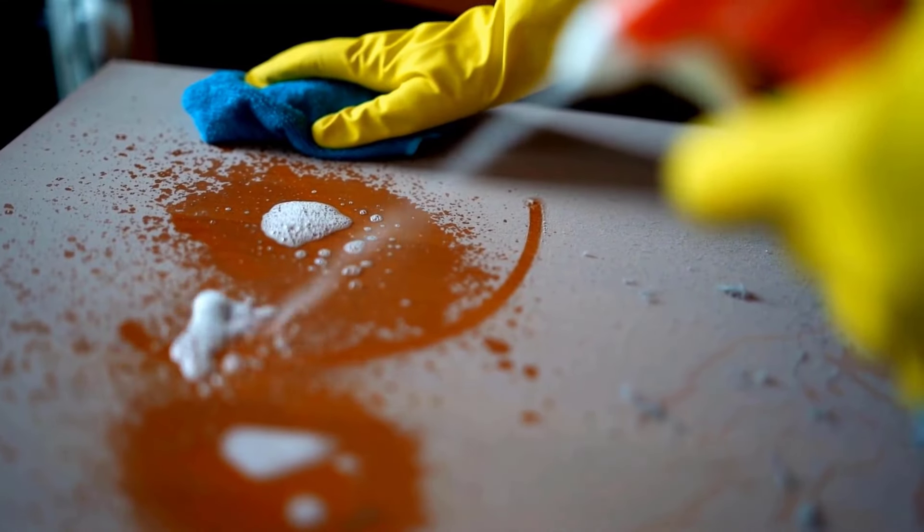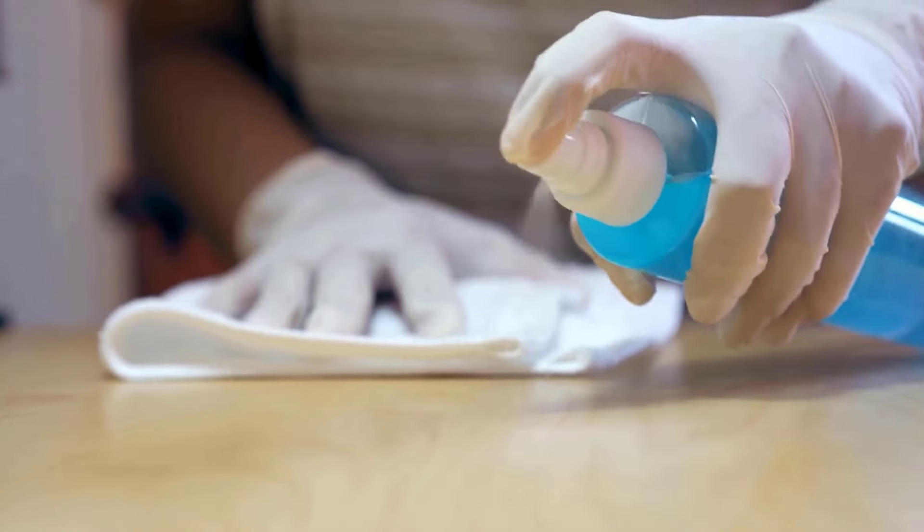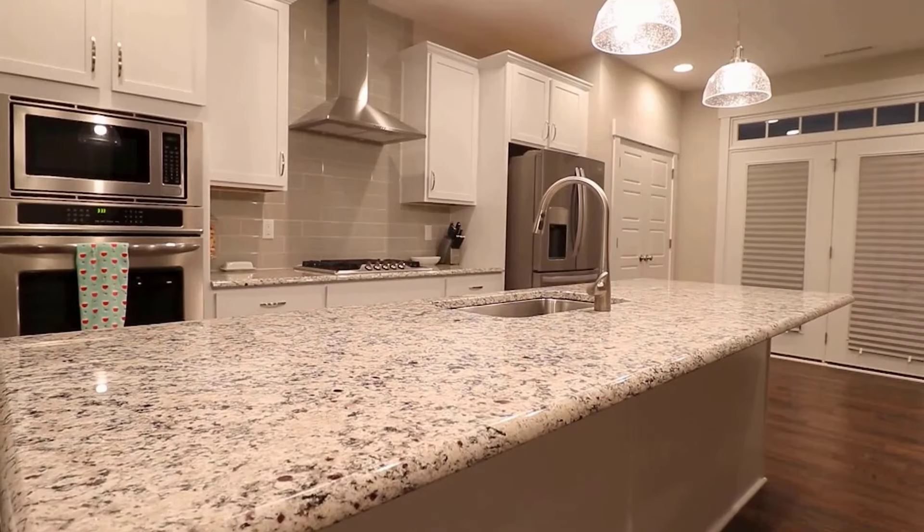Regularly wipe all kitchen surfaces with a soft cloth and mild detergent. This helps prevent grease buildup, stains, and dirt, keeping your kitchen looking clean and fresh.